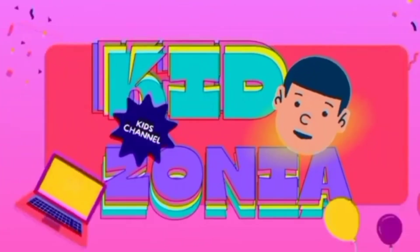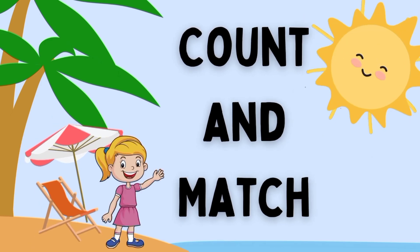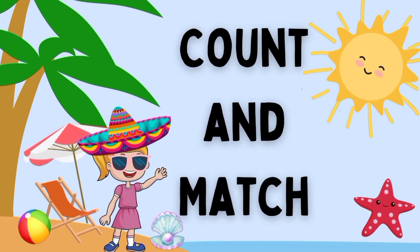Welcome to my channel, Kidzonia. Let's start our video. Count and match numbers.